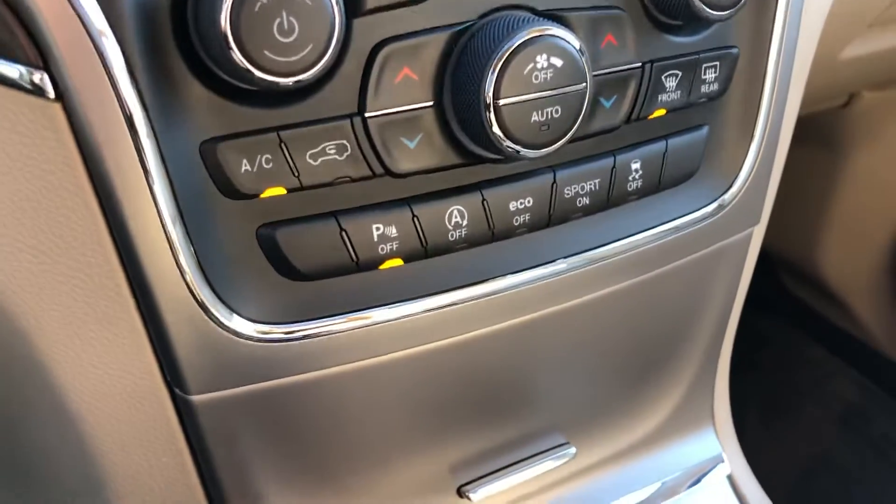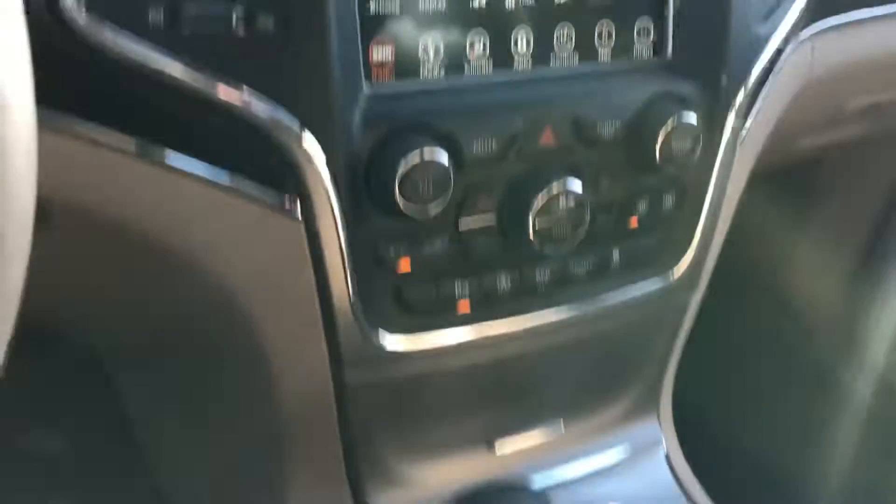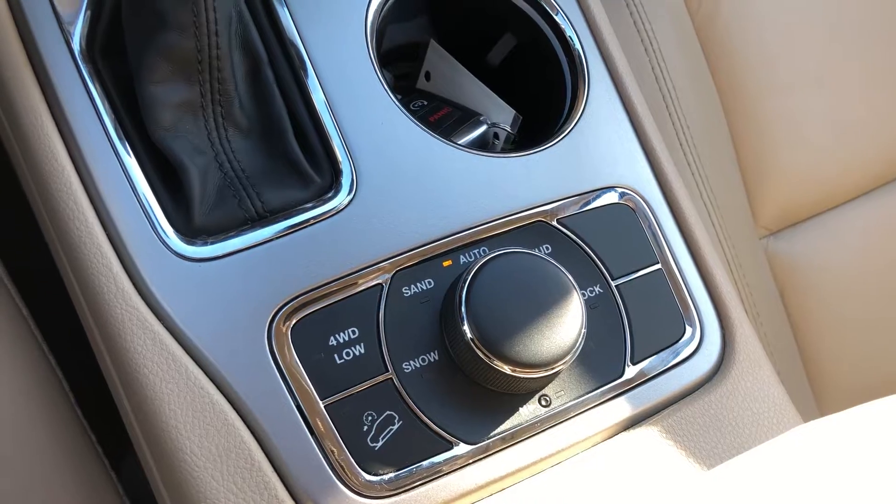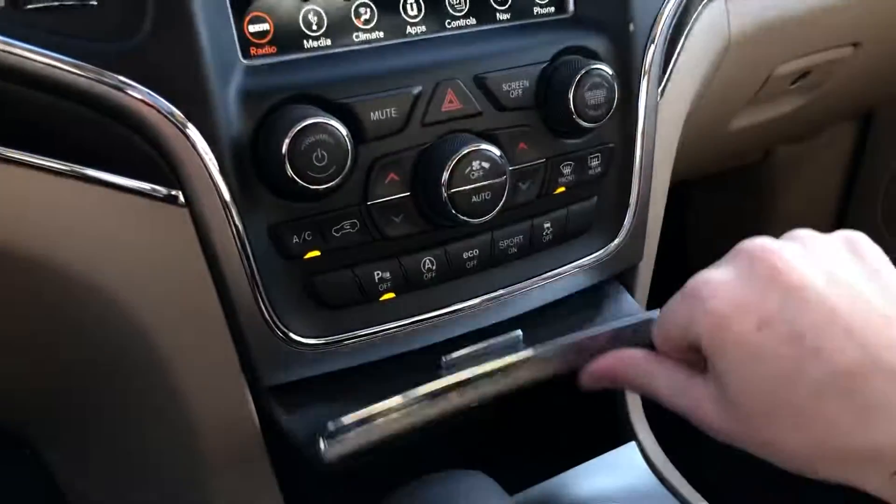There's sport mode and eco mode. There's the selector for terrain or four-by-four. A lot of stuff — there's your connectivity.